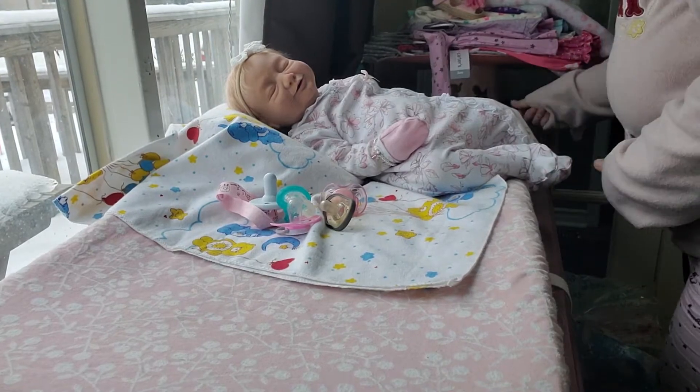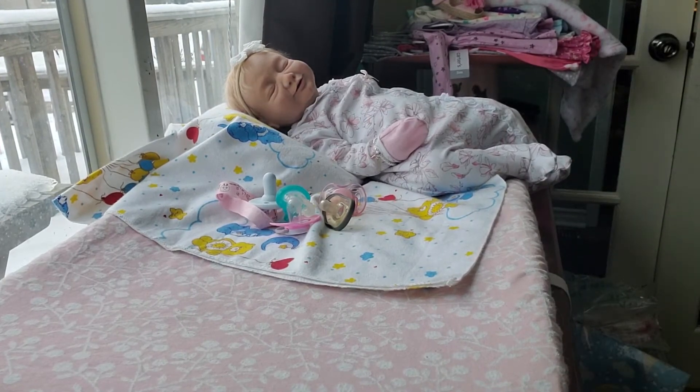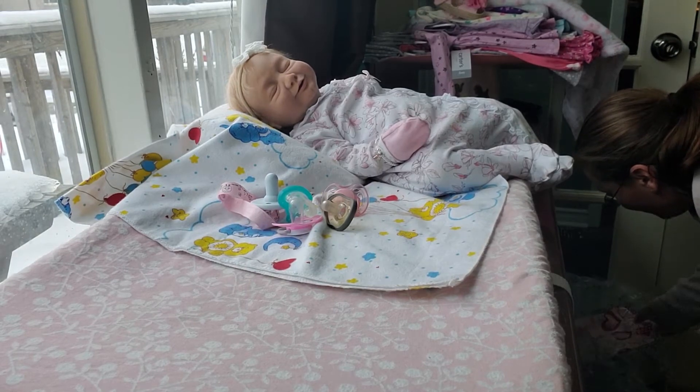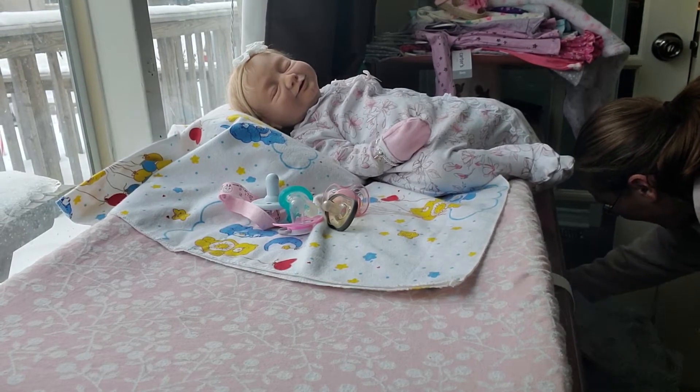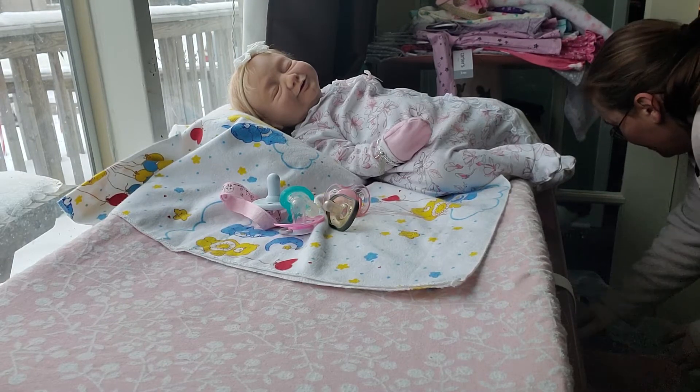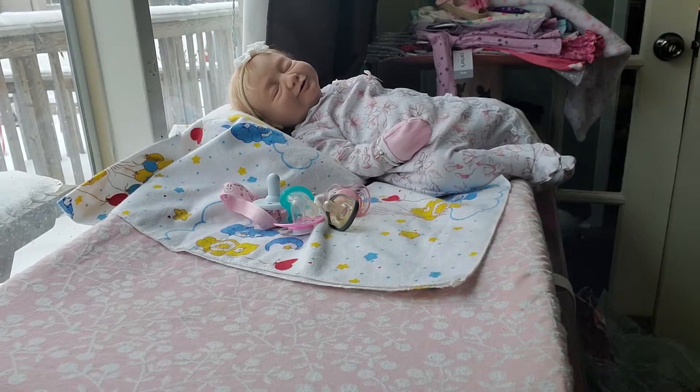I'm getting her box ready, getting her everything packaged up. I thought you would like to watch and follow along. I am going to get everything ready to send her home. So exciting!